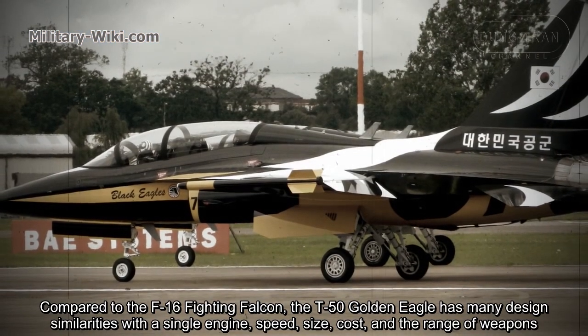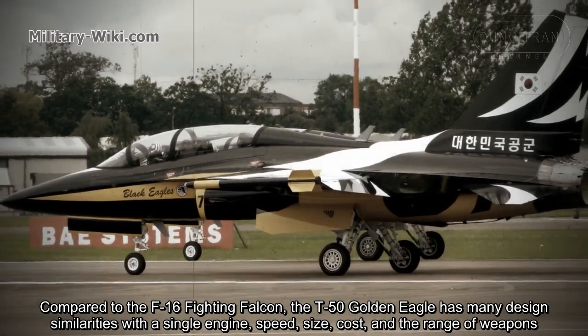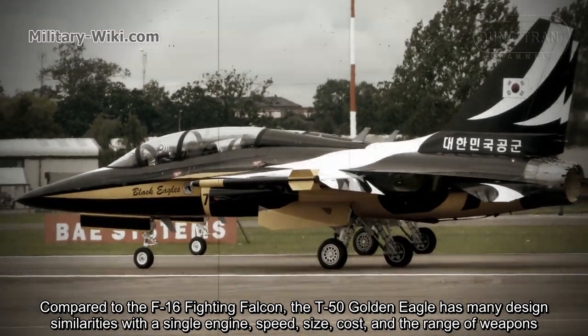Compared to the F-16 Fighting Falcon, the T-50 Golden Eagle has many design similarities with a single engine, similar speed, size, cost, and range of weapons.